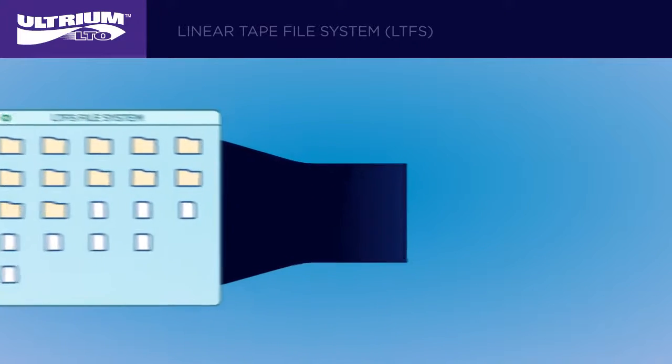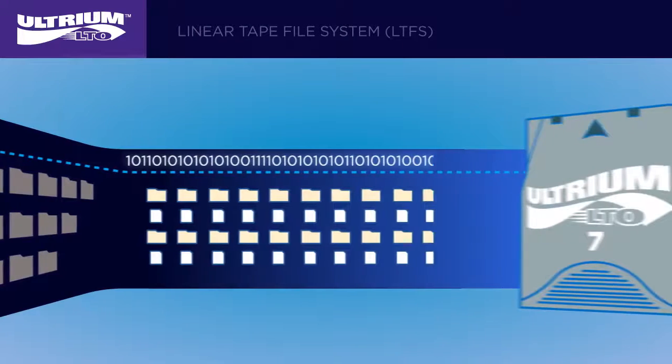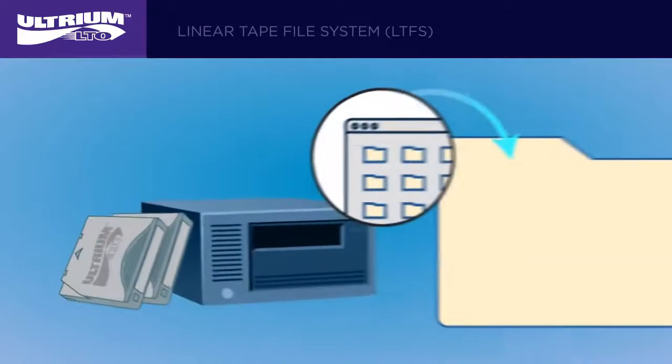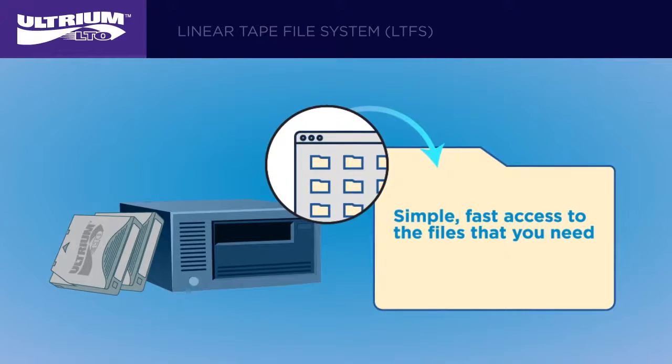With partitioning, tape is divided lengthwise into two sections or partitions. The smaller partition holds the index, which includes the file system information and metadata that provides details about the files contained in the second partition. When the tape is inserted, the index is quickly copied from the first partition to the workstation or server memory to deliver simple, fast access to the files that you need.